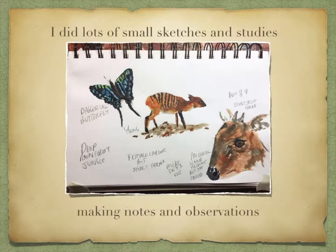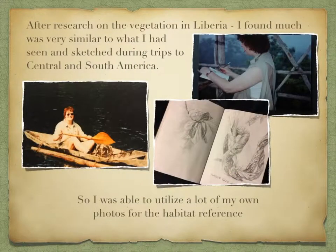I did lots of small sketches and studies, making notes and observations. After research on the vegetation in Liberia, where the duikers are found, I found much was very similar to what I had seen during trips to Central and South America, so I was able to utilize a lot of my own photos for the habitat reference.